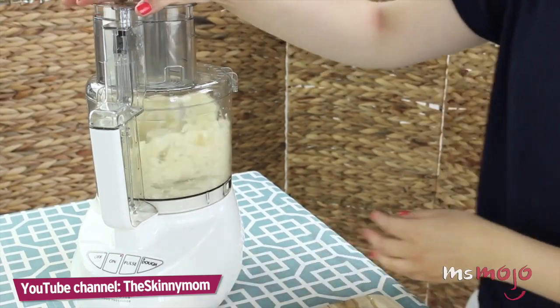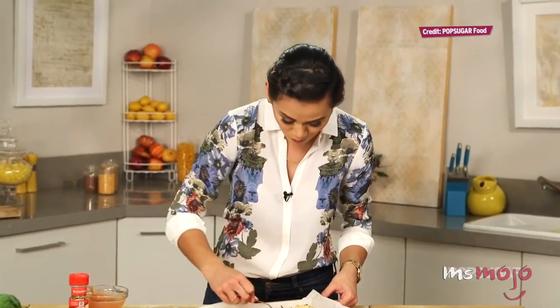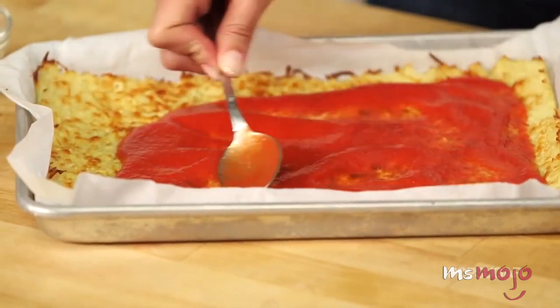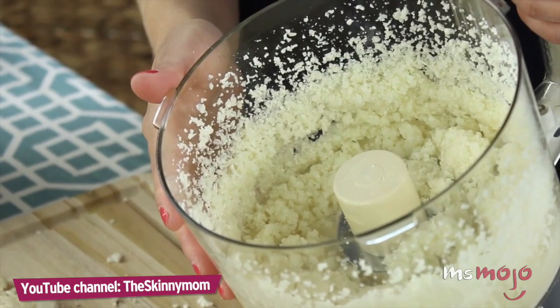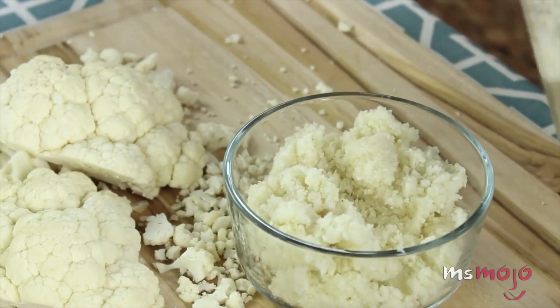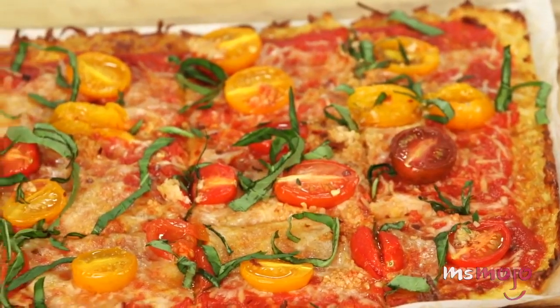Low-carb eaters also use it to replace rice. When we say cauliflower pizza crust, there's bound to be more than a few raised eyebrows — but have faith, it's delicious. By food processing cauliflower into an almost flour-like consistency, then straining out the water, you get a dough-like substance that results in one mind-blowingly good thin crust pizza. It even folds up just like traditional pizza crust.